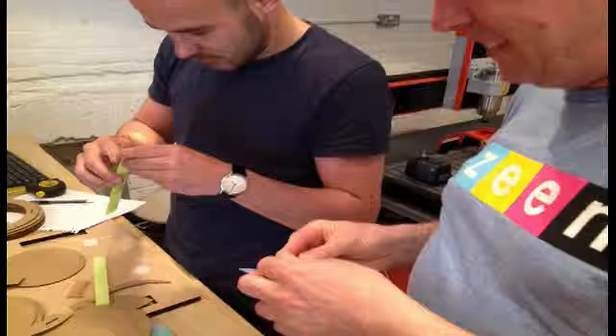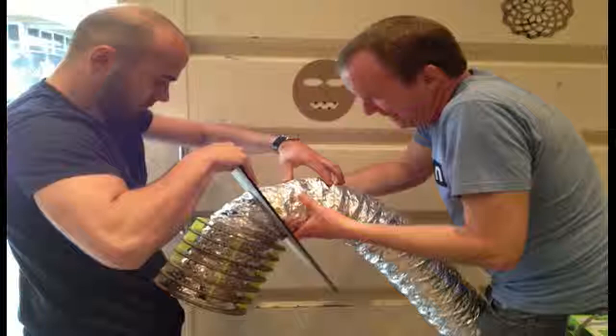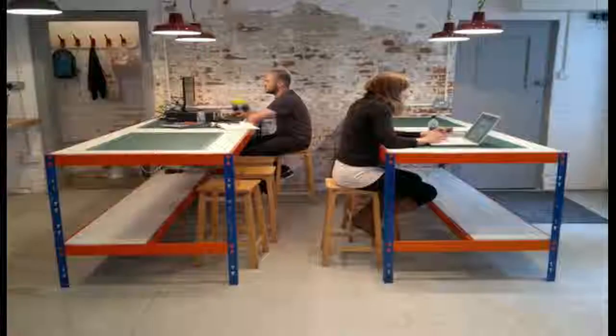To aid any creativity, you need lots of different inputs and lots of different viewpoints, and so a space that brings a lot of different people together is really going to help that. We decided to build a lab for making things in because we think making is going to change the world.